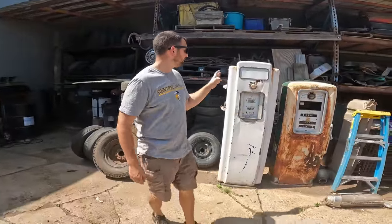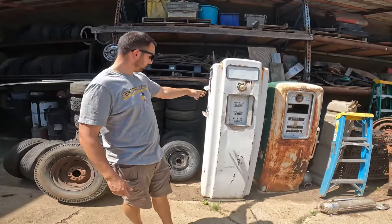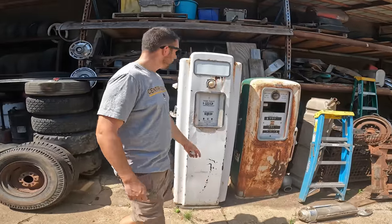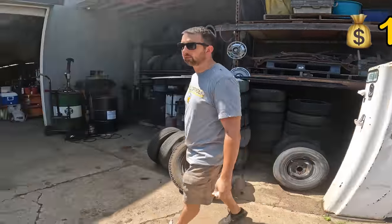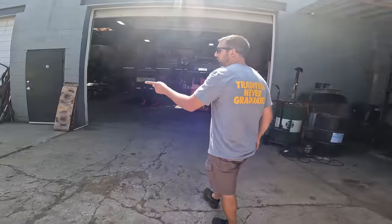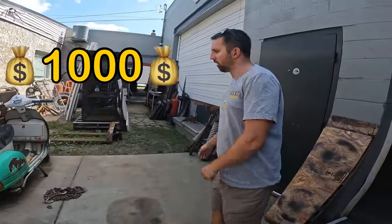I got two gas pumps here — one Erie, which is pretty hard to find. This one I believe is a Wayne. $1,300 on the gas pump. Got a little Vespa over here — love to get rid of this thing. A thousand bucks, runs and drives.